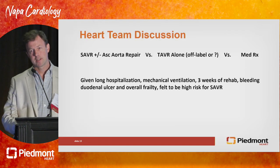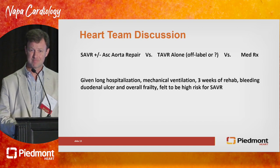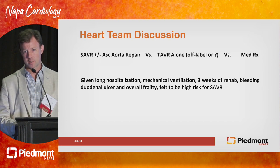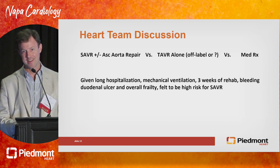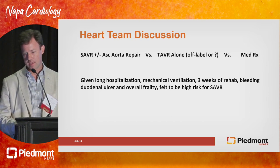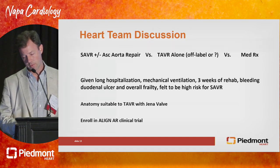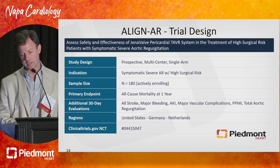So the heart team gets together again. Off-label TAVR — none of us, when we really look at the data, are very excited about offering that. This patient was not an ideal SAVR candidate, and medical treatment was not something the patient wanted or deserved. So we'll talk now about the YENA valve and the Align AR clinical trial, which I think has the potential to be a game changer. It's currently a pivotal trial, single arm, with a sample size of 180 patients, which has taken a long time to enroll primarily because of manufacturing challenges.